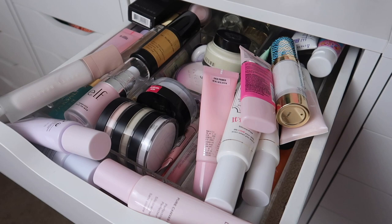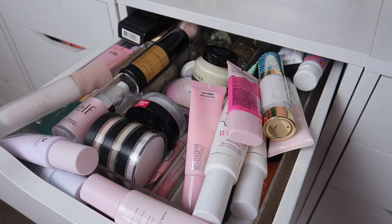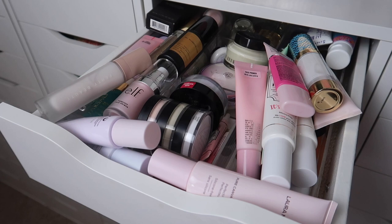I do want to give a couple of disclaimers — I know I have a lot of makeup, this is my job. I purchase a lot and a bunch of it is sent to me as PR. Everything that I declutter is either gifted to my friends and family or donated. Rarely anything has to be thrown away because nothing is too old since I am constantly decluttering. So let's just go ahead and get into it.